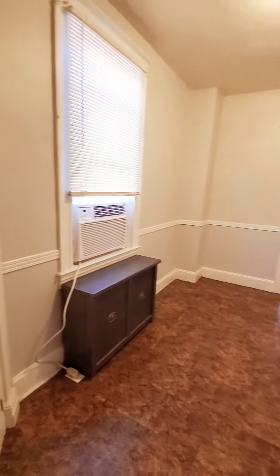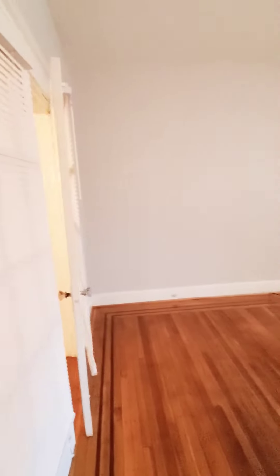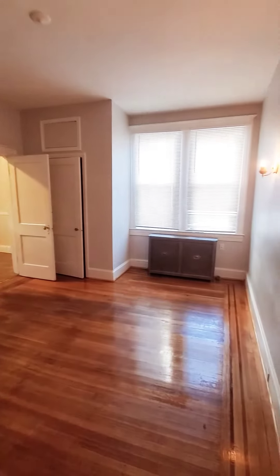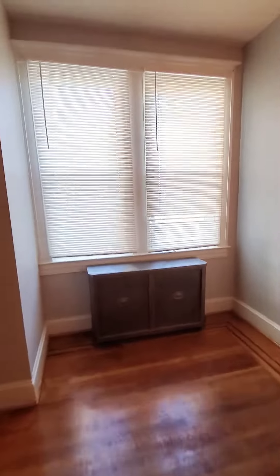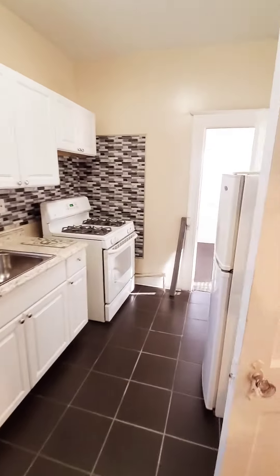This can be whatever you want to make it, but this is your bedroom. It does not have central air — as you can see, it does have radiator heating. There is a closet, and it does come with that window unit, which is a nice bonus. Kitchen and full bath with linen closet.